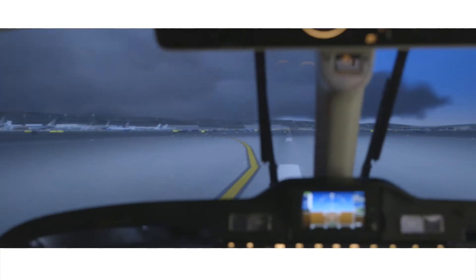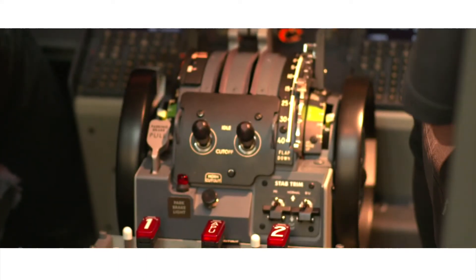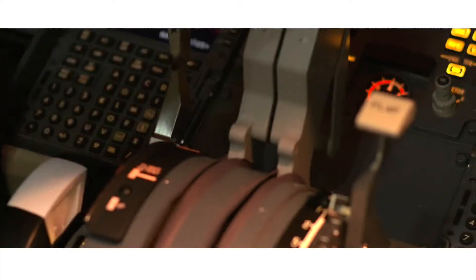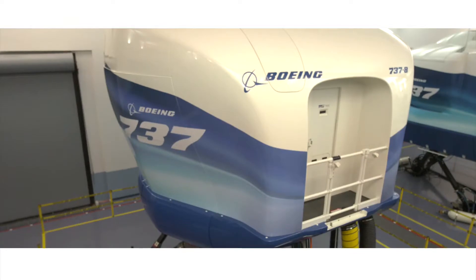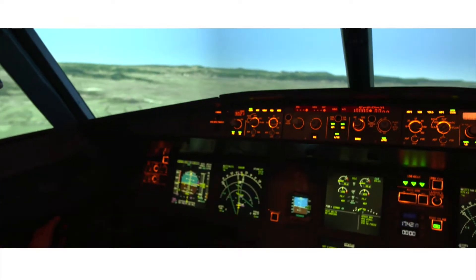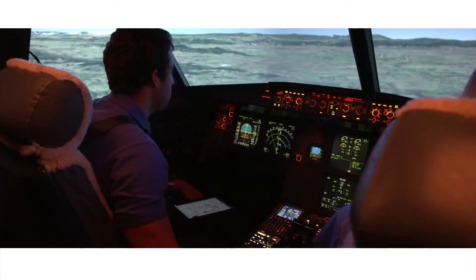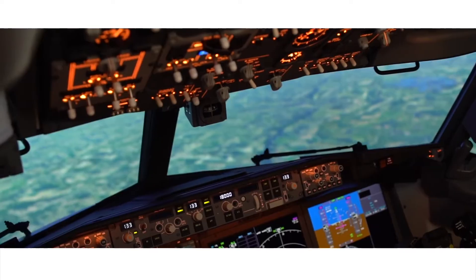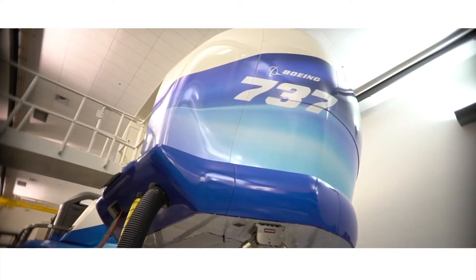Is this real or a simulation? The answer is both. Introducing the True Simulation and Training full-flight simulator. True has a clear understanding of our clients' objectives. We build customized solutions that meet the diverse needs of OEMs and airlines of all sizes, as well as independent training centers.